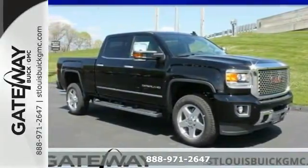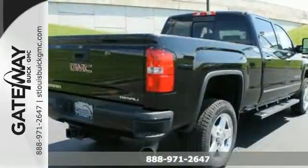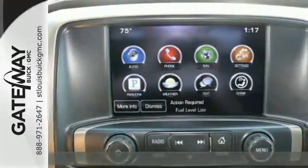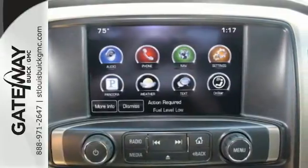It's a 2015 GMC Sierra 2500 HD Denali. It was designed not only to work hard, but to look good, while delivering both substance and style.